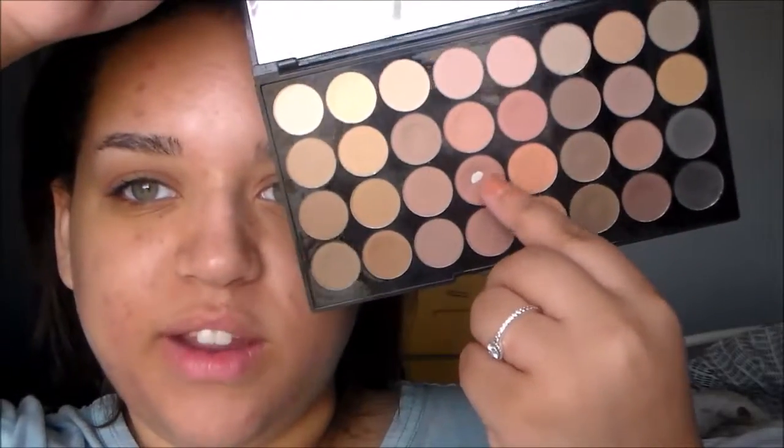I'm going to take this shade called Rosewood and go ahead and throw that into the crease. Then I'm going to take my Maybelline Color Tattoo Eye Chrome in the shade Gilded Rose.